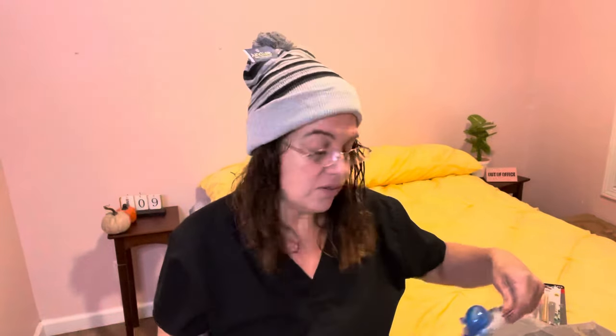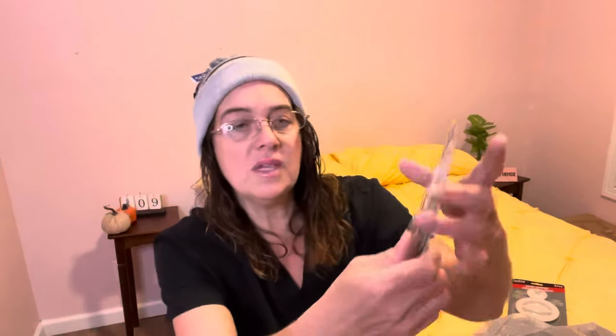The next thing I found is this Gem Manicure Collection Set. This is an eight-piece set, and I looked it up online — it's going for $12 right now. It's $1.25 at the Dollar Tree, so pick one up because that's a great deal. You get the large toenail clipper, the fingernail clipper, a tweezer, emery boards, and the cuticle pusher — eight pieces total.